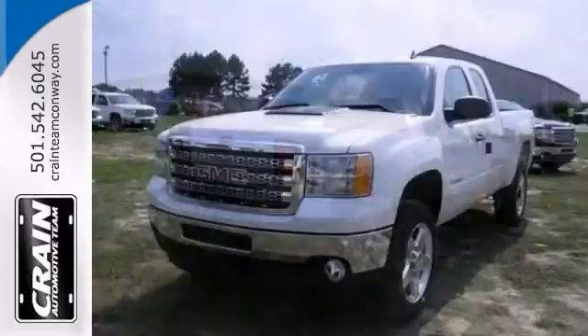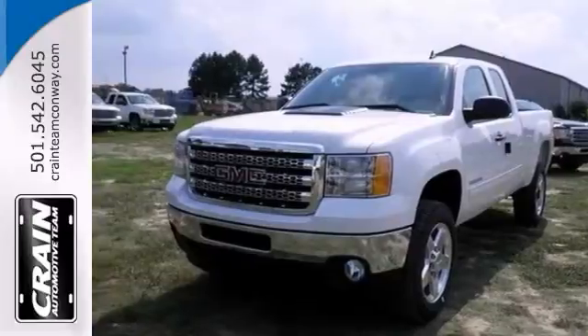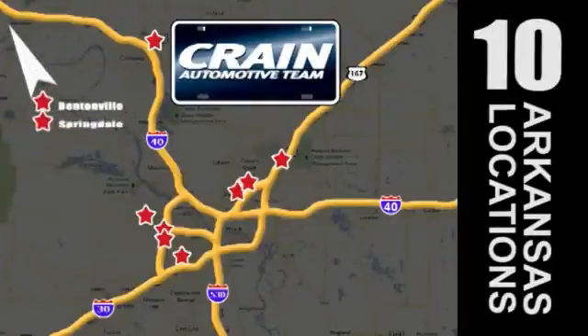Come take a test drive today. Visit us anytime at craneteam.com. Go, go, go — the Crane Team's got them. Craneteam.com.